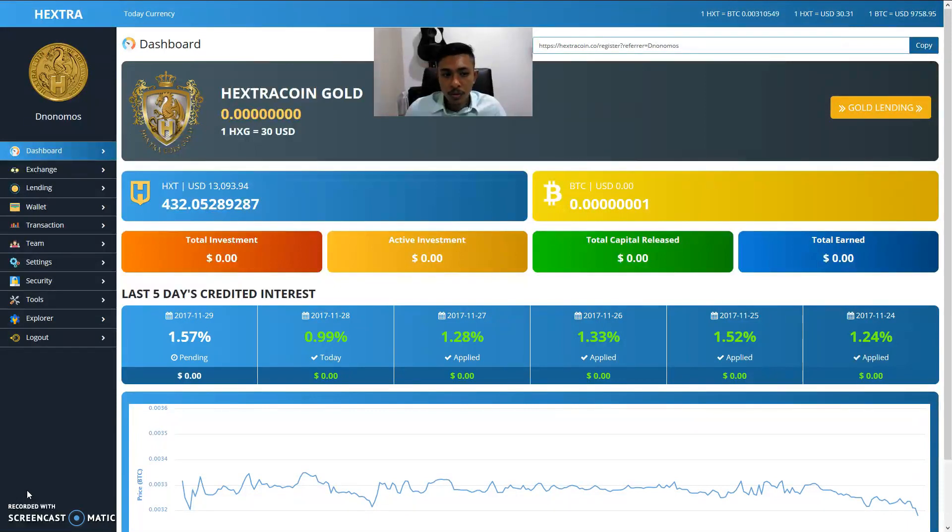I'm waiting for Hextra coin gold to be airdropped before making any decisions. Walking through the roadmap: Hextra is currently at the end of the ICO phase and we are now in its pre-exchange phase, which is a real opportunity to think about whether you want to continue to support Hextra coin and its platform.